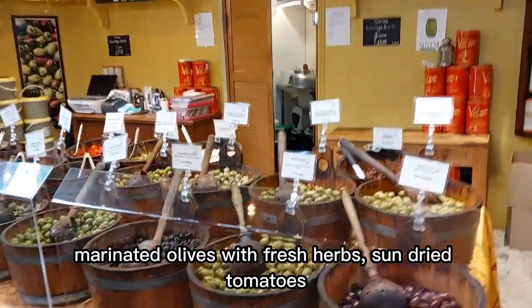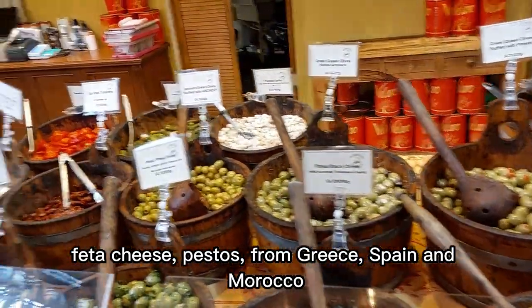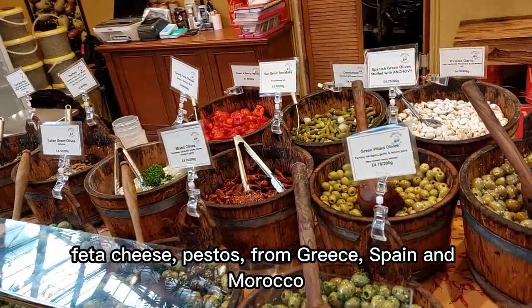Marinated olives with fresh herbs, sun-dried tomatoes, feta cheese, pastels. From Greece, Spain, and Morocco.